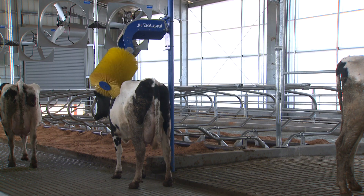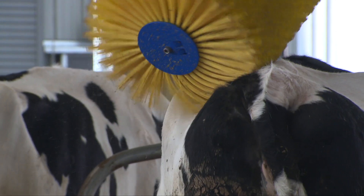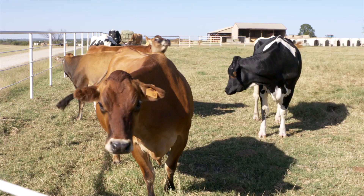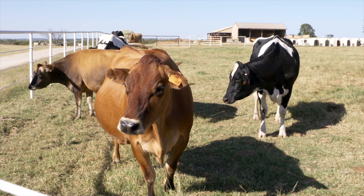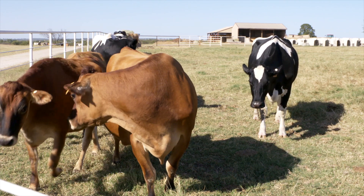The rotating brush not only feels good, but helps keep their coats clean and removes parasites. Since cows only give milk after the birth of a calf, the barn also features a calving and maternity area.